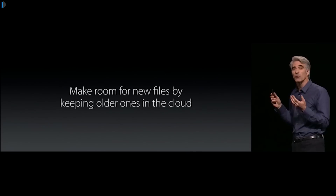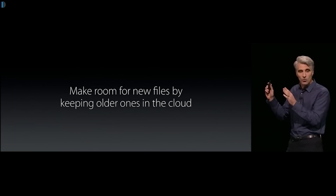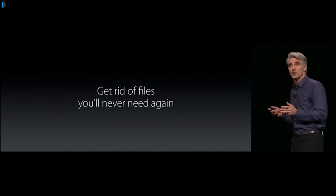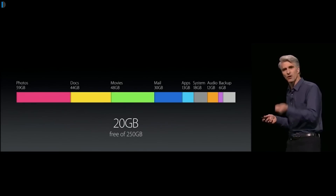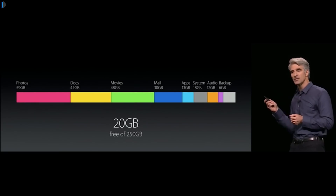It also removes very old trash emails, making more space. It also moves files you haven't used in a long time to the cloud, freeing up space on your local drive and giving you a considerable boost in available storage on Mac OS.